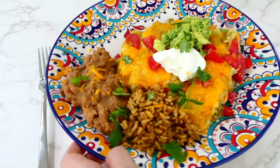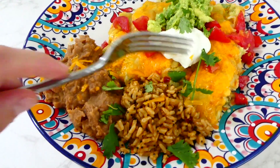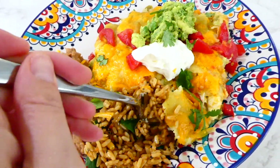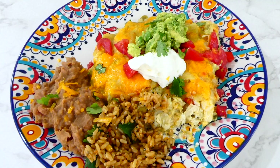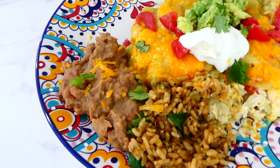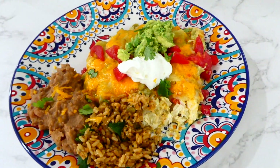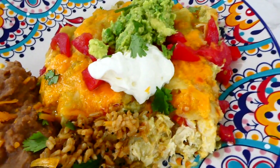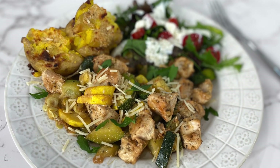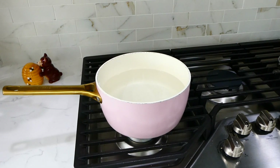Those enchiladas are definitely a family favorite — just fantastic. I serve them alongside refried beans, Spanish rice, guacamole, sour cream, and diced tomatoes. Serve yours with whatever you love.